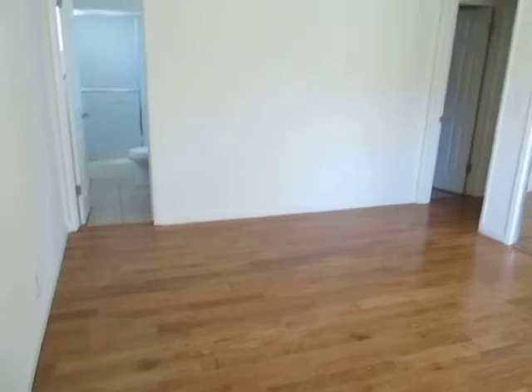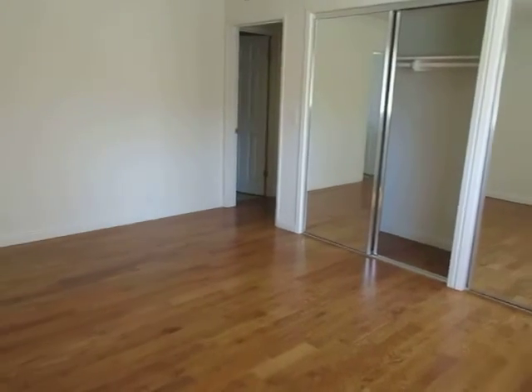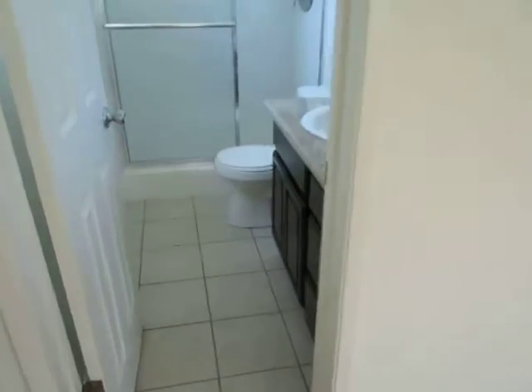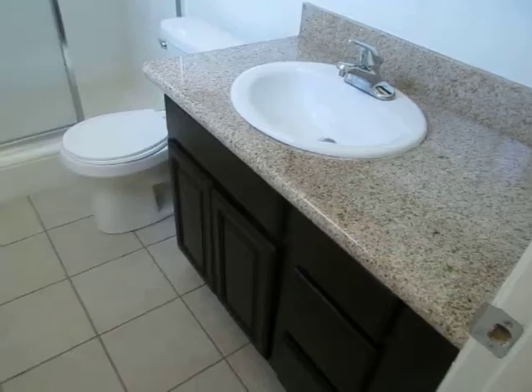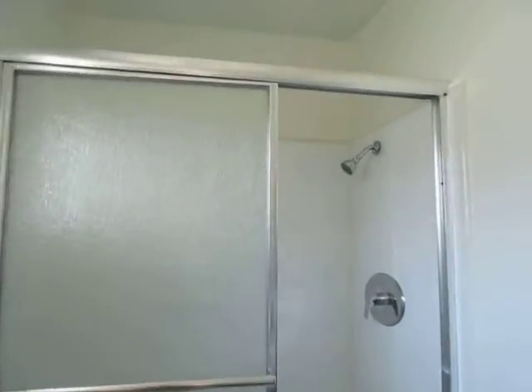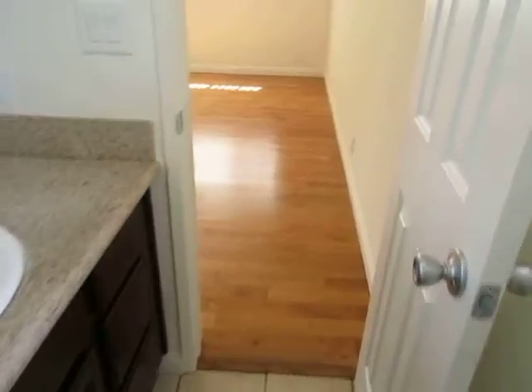The master bedroom has a large closet with sliding mirror doors and a private bathroom. This bathroom is brand new — it has a granite vanity with plenty of counter and cabinet space and a spacious standing shower which has been newly tiled.